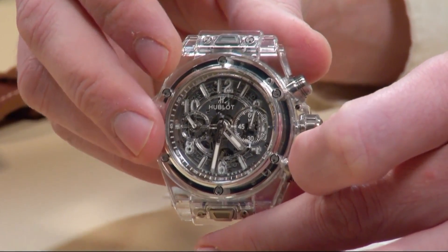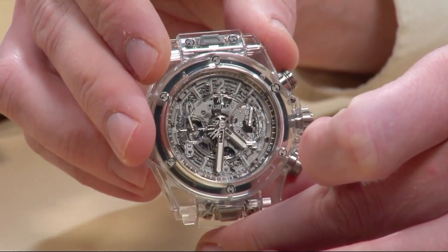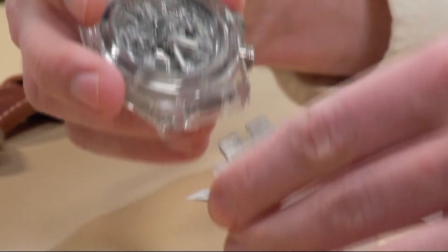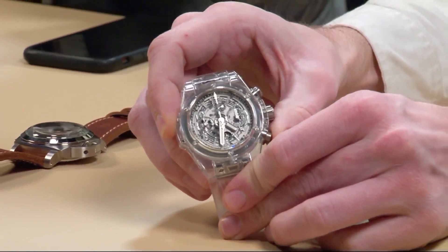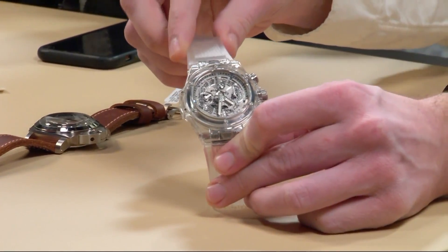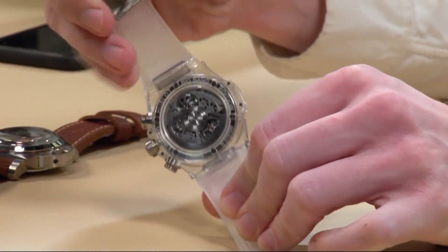This is a flyback chronograph with a 72-hour power reserve and a column wheel movement — it's a fabulous movement. The Unico movement is an extremely high-end movement made extraordinarily well. I think this really shows Hublot's manufacturing prowess at its best: they're able to take a concept and execute it at a very aggressive price point going into the market.